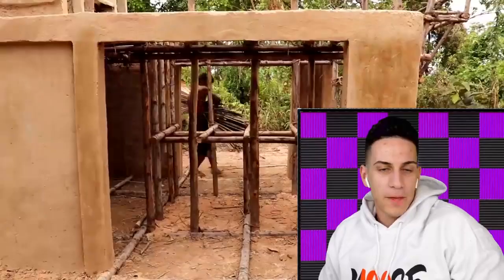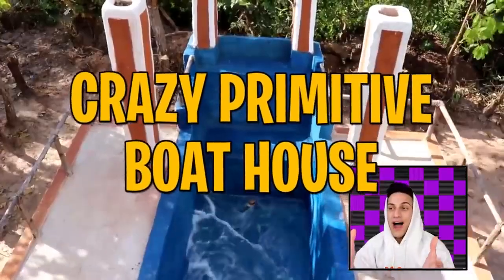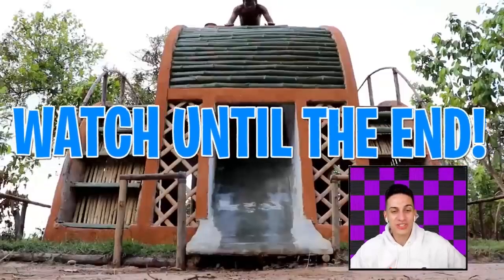With only using primitive tools, this one man has built a crazy primitive millionaire mansion boathouse with a swimming pool. It's absolutely insane. Make sure you watch the end of the video to see the final results. Who's ready to have their minds absolutely blown away? Check this out.